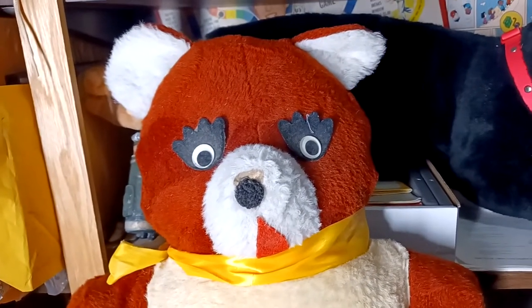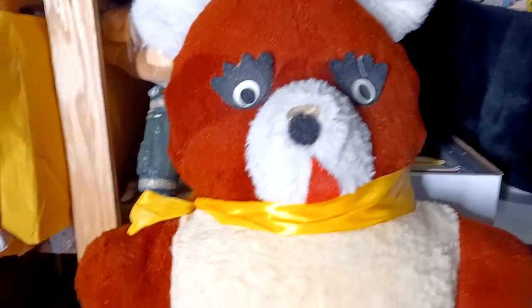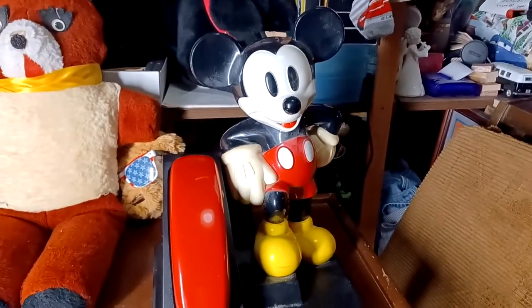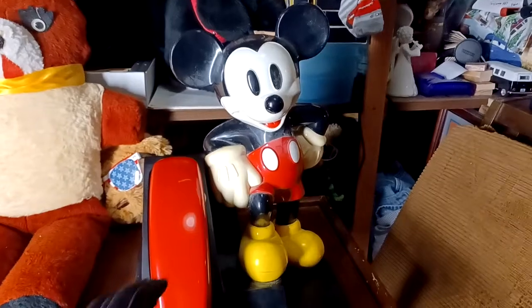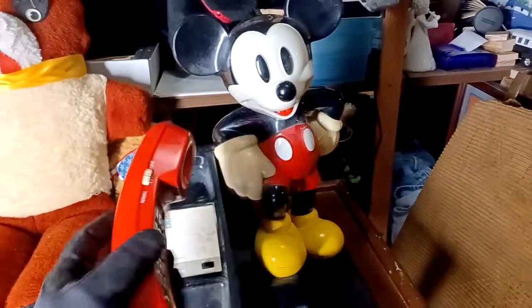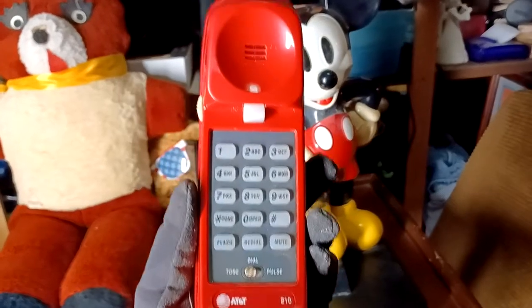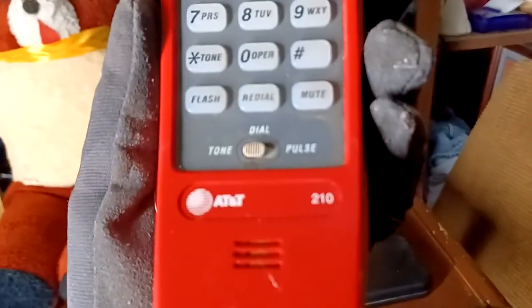But today we're going to review this — a Mickey Mouse telephone. This thing is from the 80s. It's a touchtone model. As you can see, it's an AT&T, so it's a little bit newer than a lot of them.